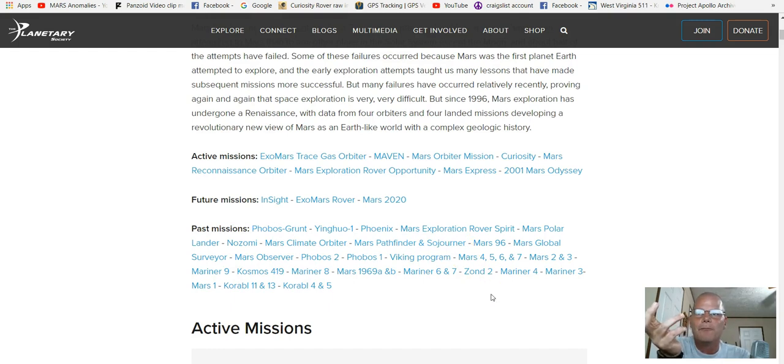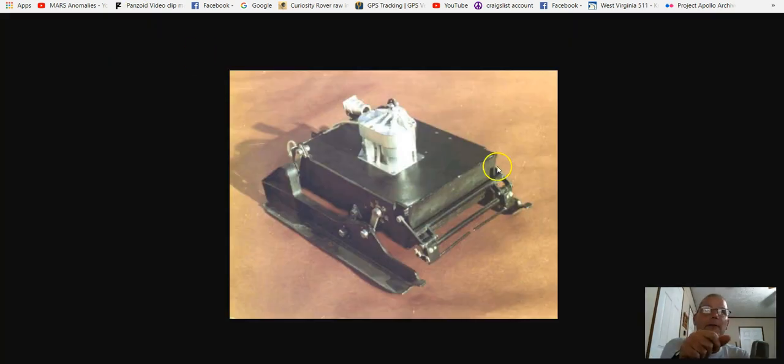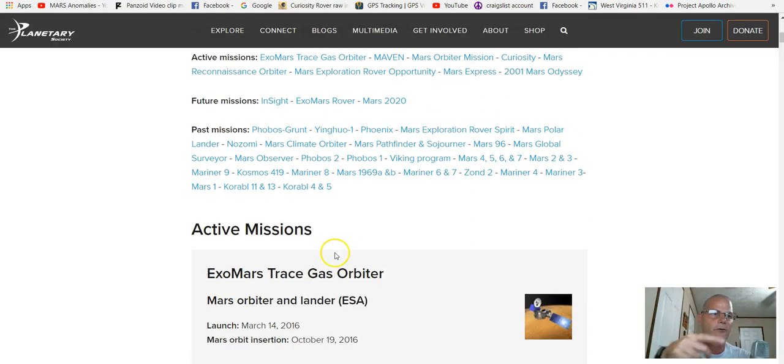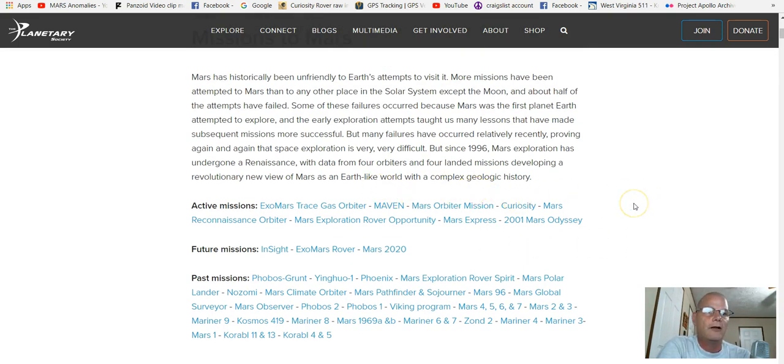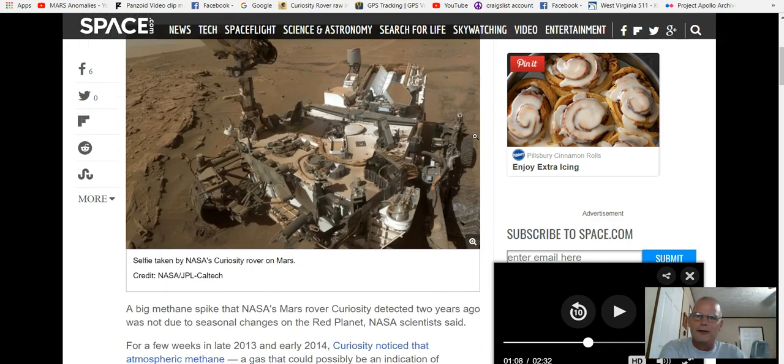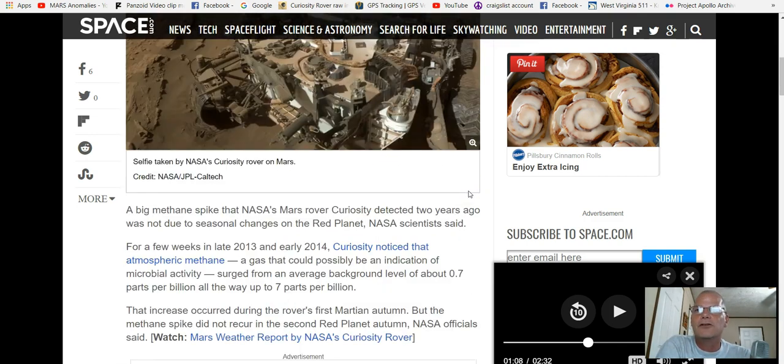Pretty interesting stuff. It was both Maven and Curiosity that actually sniffed out methane in the atmosphere. They said if it did, chances are it's probably either biological or geological — and if that's the case, there's probably some kind of microbial life. But then they said 'mysterious Mars methane spike — not a seasonal event,' and now they seem to be backtracking a little bit so you don't get to say there's absolutely life there.